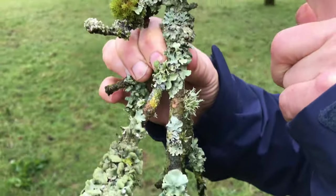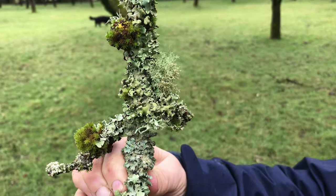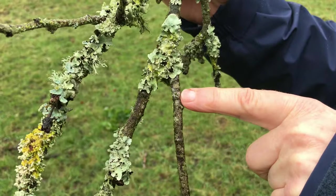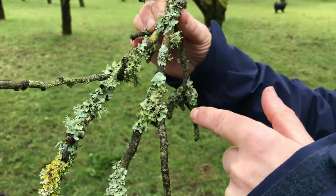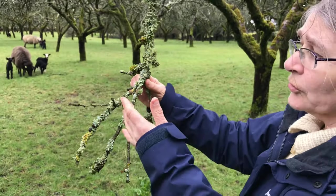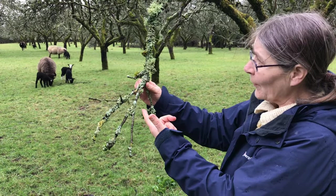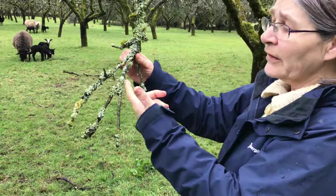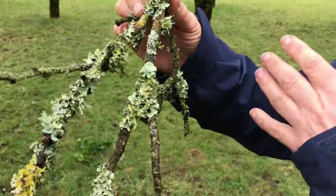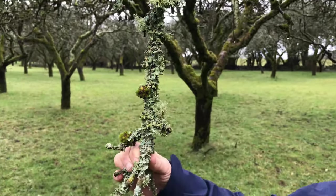And then you've got the branchy feathery ones which are known as fruticose lichens. They're great indicators of clean air because they take all their water in straight from the air, and if the air is mixed with any poisonous chemicals, or even dust, then they don't survive very well. So if you've got a whole range of lichens and an abundance of lichens, it's a sign that there's clean air.